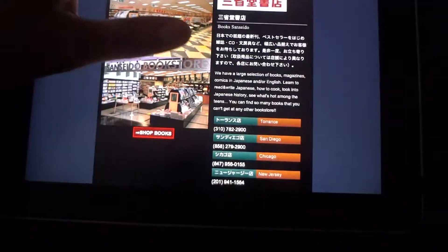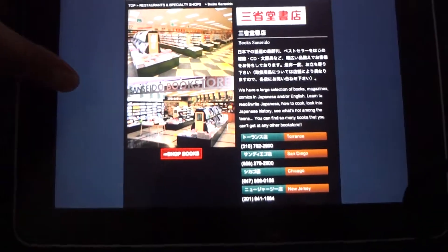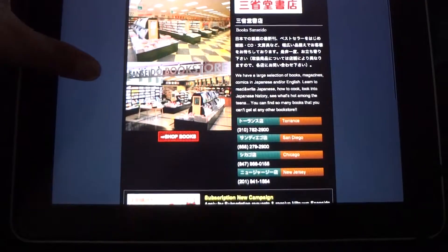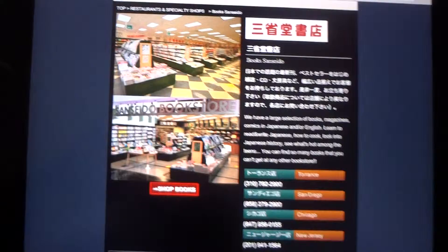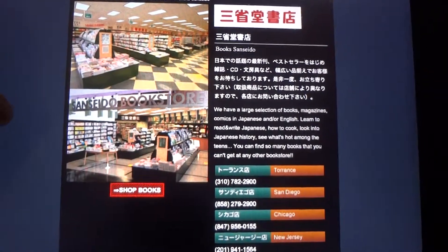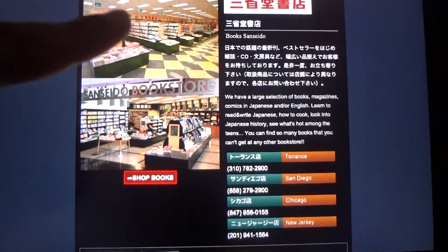I'm going to show you the Sanseido Books page because I mentioned that in my other video — the kana-a-day practice pad, that's where I got that. The page is mostly in Japanese so I can't really read it, but there's a little English description down there and it's showing you one of the book displays.